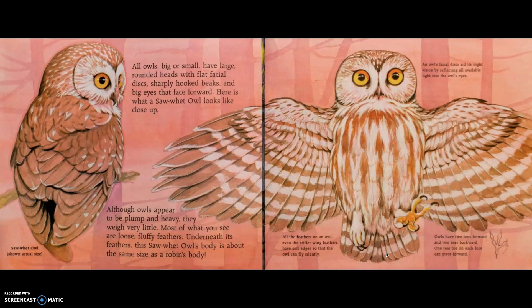All owls, big or small, have large rounded heads with flat facial discs, sharply hooked beaks, and big eyes that face forward. Here is what a saw-whet owl looks like close up. Although owls appear to be plump and heavy, they weigh very little. Most of what you see are loose, fluffy feathers. Underneath its feathers, this saw-whet owl's body is about the size of a robin's body.